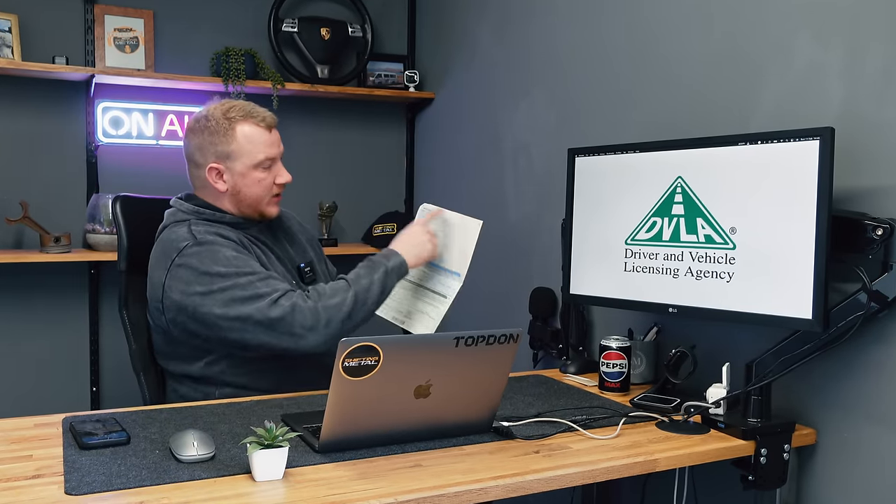It's always worth checking the V5 first, because it might tell you straight away, without having to do a history check, that the car has got some damage against it. Here's all the information about the vehicle — what type it is, what tax class, the weight, the towing weight. Really useful if a customer wants to know the towing weight. This vehicle here: three and a half ton braked, 750 kilograms unbraked — that's pretty much everything.